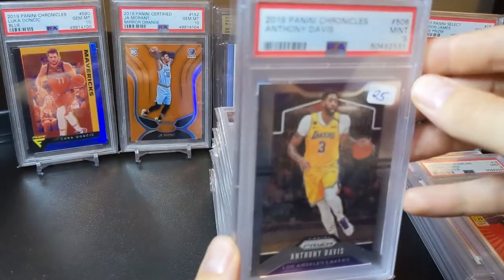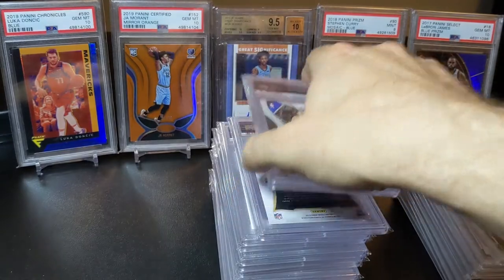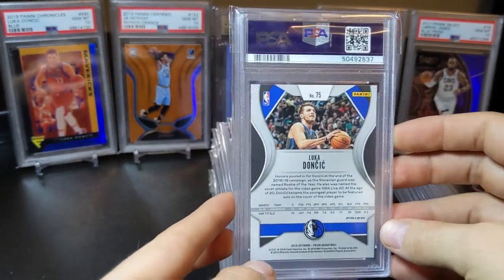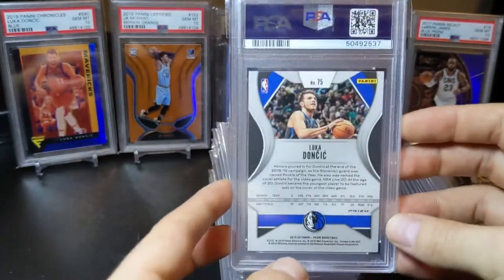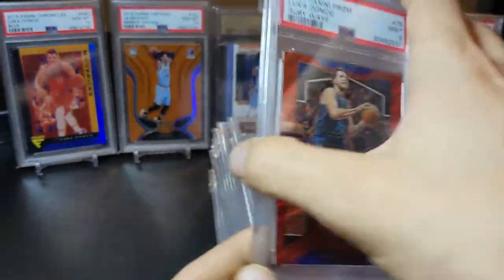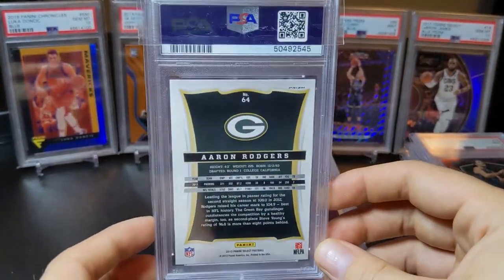Anthony Davis Chronicles Prism update — nine. I am absolutely upside down on this card. I paid $20 to grade it and I'm pretty sure I paid about $100 for the card raw, so not one of my better buys. Next up, 2019 Prism Luka parallels — this is the Ruby Wave — and it did get a nine.